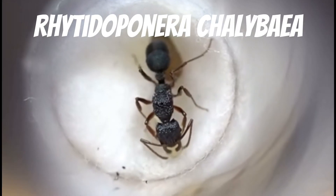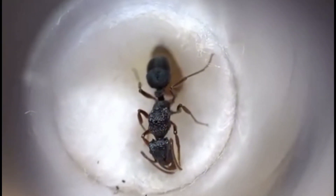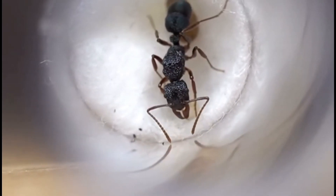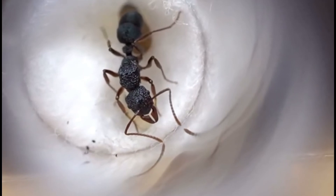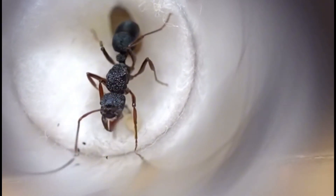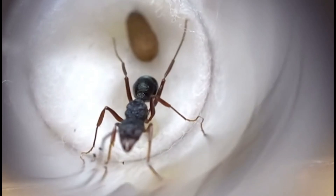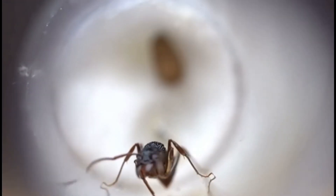This is Rhytidoponera chalybea, a species that primarily lives in wood, namely rotting logs, where they build small colonies of only about 250 workers or so. This species is quite hard to raise in captivity, as the queens have a weird trait of randomly killing and eating their workers in the founding stage. We have no idea why they do this, but us and some of our mates have never been able to raise them. Hopefully this time we'll have success.